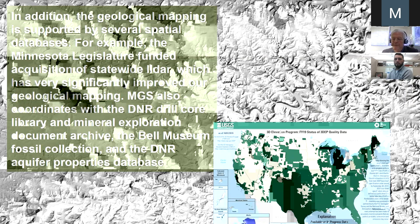A decade ago we were a pioneer on the national scene with superb statewide LiDAR. Now our LiDAR has fallen behind — it doesn't meet the federal specifications — and people are scrambling to update LiDAR, and I'm helping as I am able. We also coordinate with the DNR Drill Core Library and Mineral Exploration Document Archive, the Bell Museum Fossil Collection, and the DNR Aquifer Properties Database.